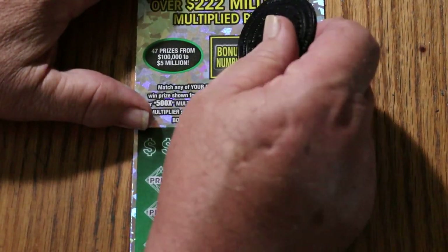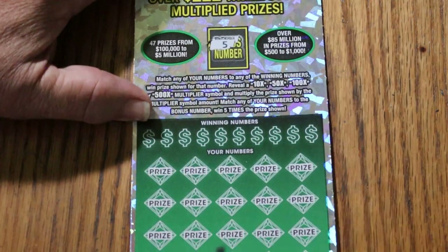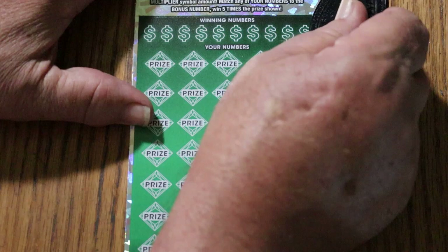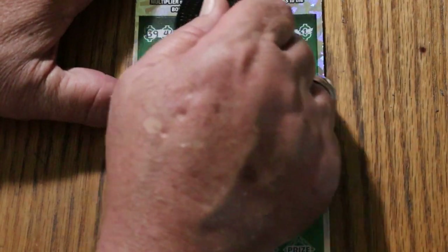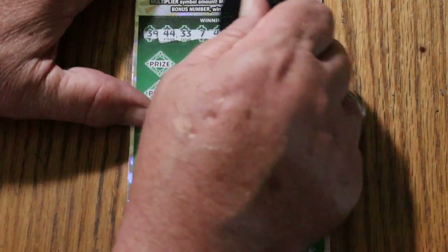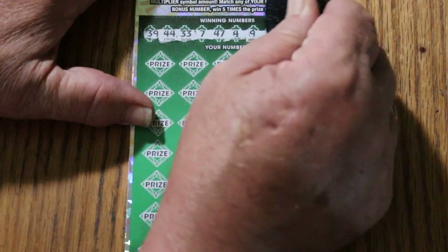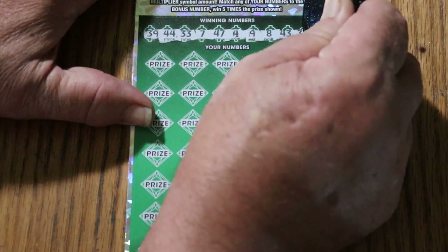First we'll get the bonus number out of the way. Bonus number is 5. Winning numbers are: 39, 44, 33, CJ7, 47, 4, 9, LV's 8, 43, and 31.